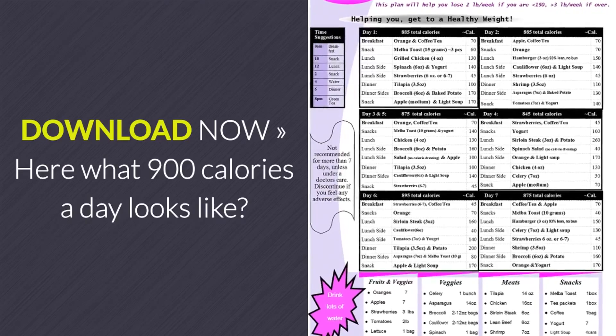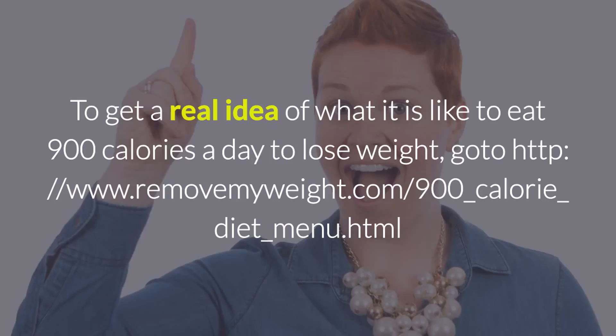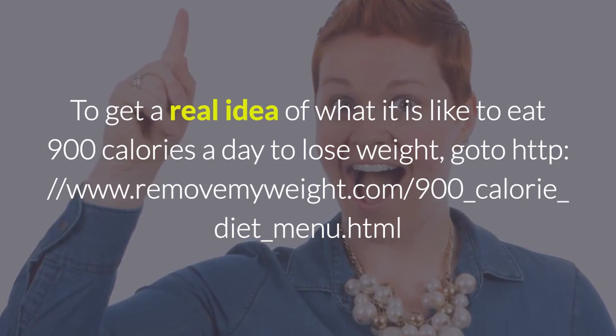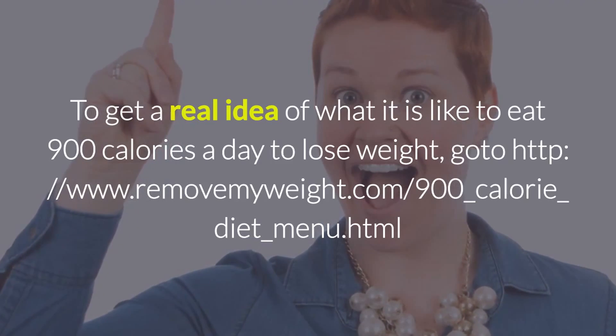When you're ready, you can download now. Here's what 900 calories a day looks like. To get a real idea of what it looks like to eat 900 calories a day, go ahead and download the menu plan and try it out for yourself.